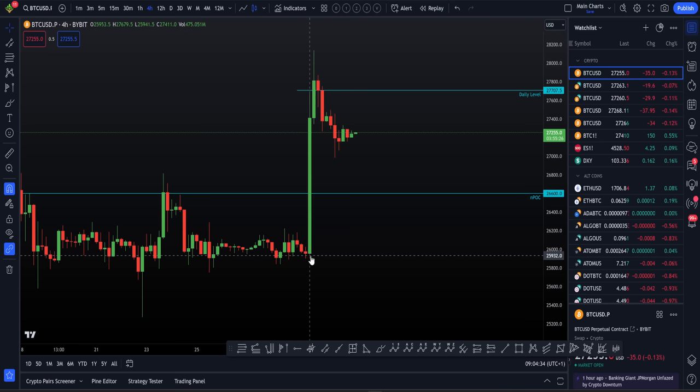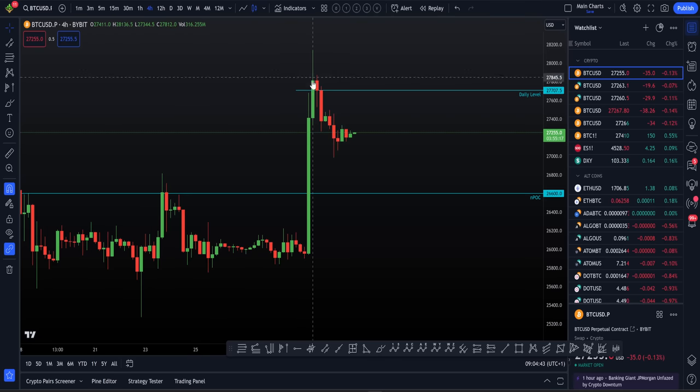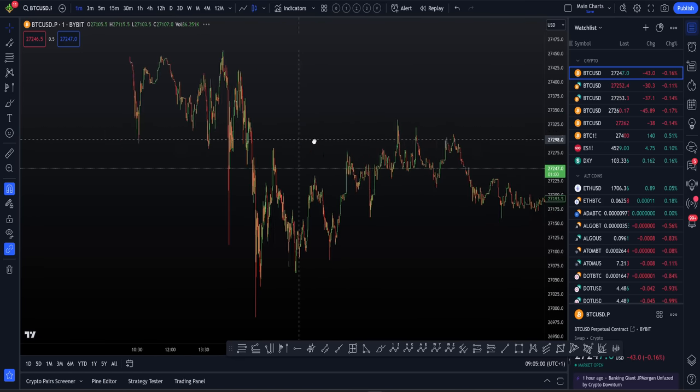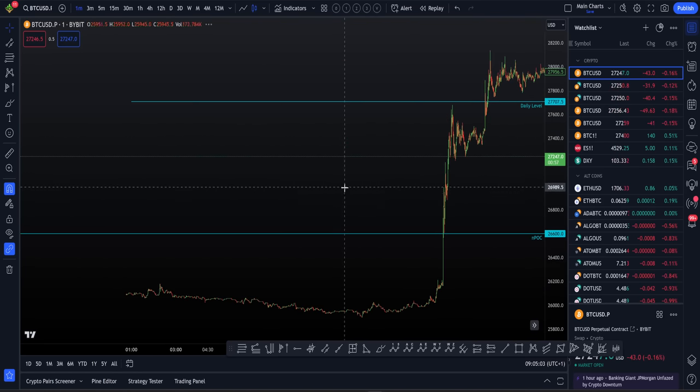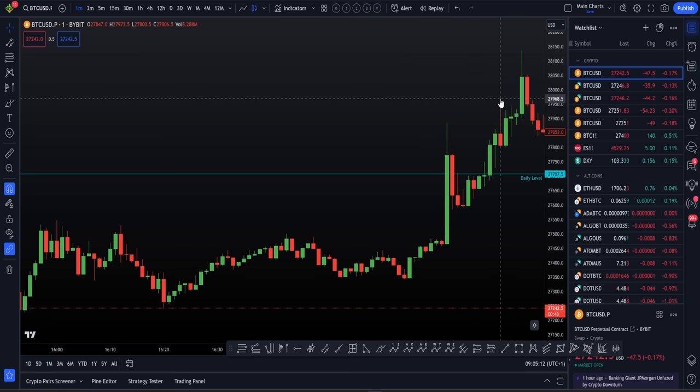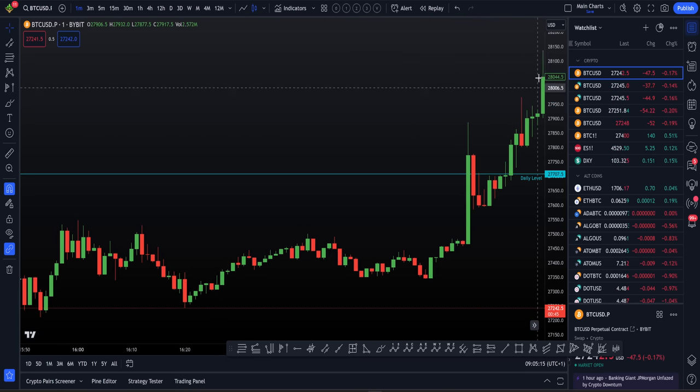We obviously saw that very large rise to the upside — $26,000 to $28,000 in the space of a few hours. Personally, I did not short the top of this, and that is because of the order flow we had live at the time. We had increases of open interest on high positive delta. On the one-minute chart, that is known as healthy, good order flow — you're seeing higher highs and higher lows, positive delta, high volume coming into the market. At that moment in time, that is a strong uptrend.